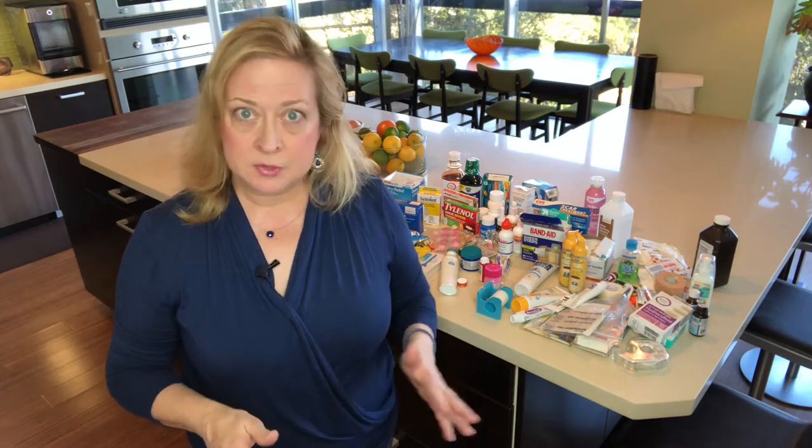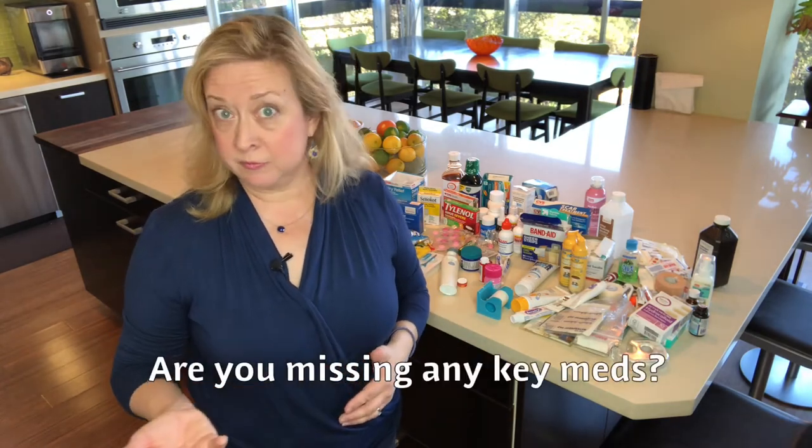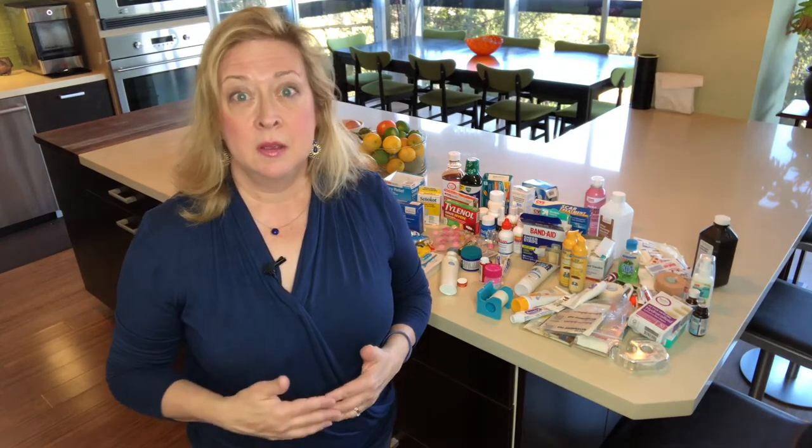As you figure out what's left over, also figure out if there's anything you're missing. It's cold and flu season right now — are you prepared? There may be things you want in the middle of the night to help relieve a cough or congestion. Is there anything on your list you need to replenish?